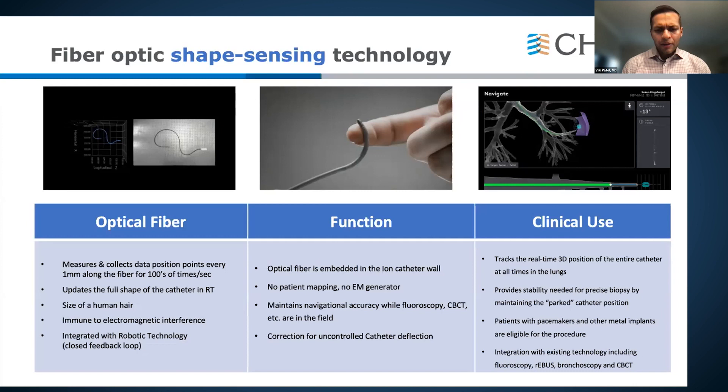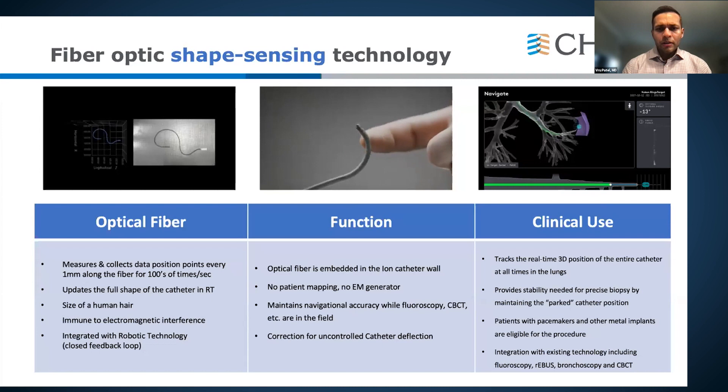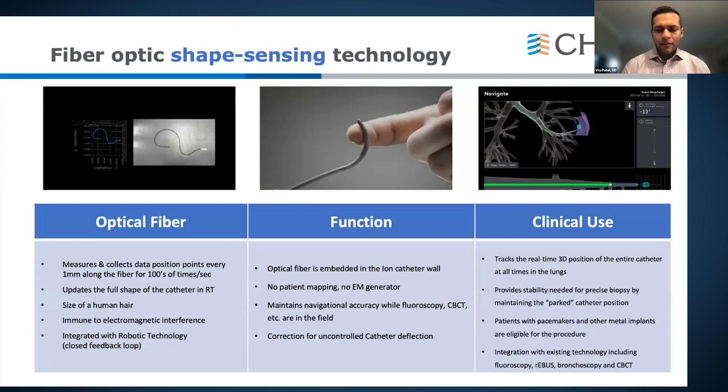Shape sensing is a technology developed by NASA that embeds fiber optics within the catheter to measure real-time changes to the catheter's shape, continuously collecting navigation data. In clinical use, it tracks real-time positioning throughout the entire catheter, provides stability, measures airway pressure, detects deflection from the catheter tip, and corrects itself. Critically, it has no interference with metal such as pacemakers, C-arm, or cone beam, because it doesn't use electromagnetic navigation — it's completely separate.